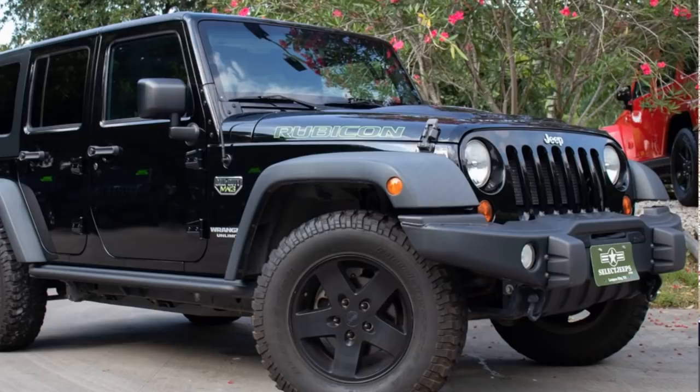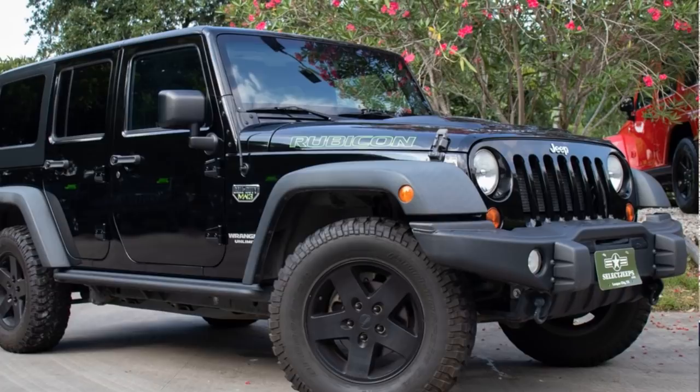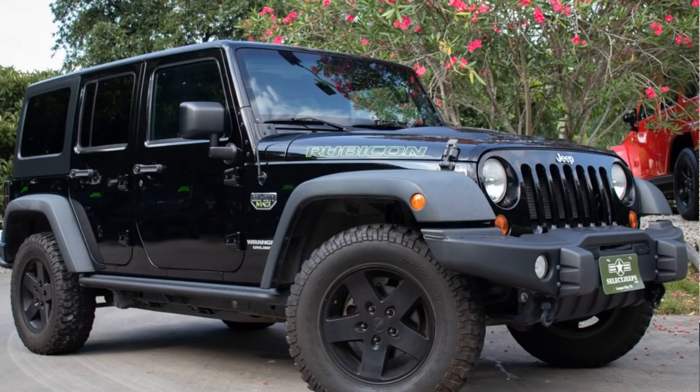Then you have the Call of Duty Modern Warfare 3 edition — as someone who doesn't play video games, that one goes right over my head, but it's actually pretty cool. They sent it to AEV, the company that did the Brute Conversion for the TJ, and it got a custom hood, custom bumpers, basically custom everything. It's based on a Rubicon so it's already got that level of performance built in.